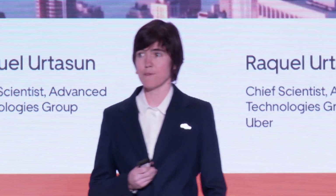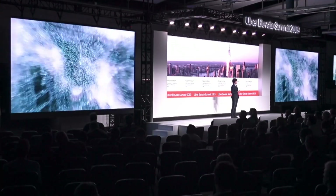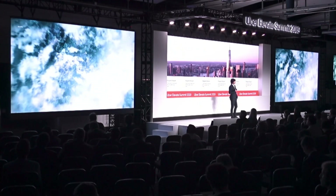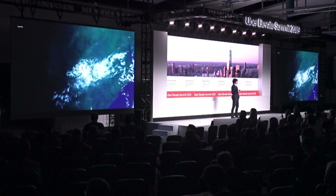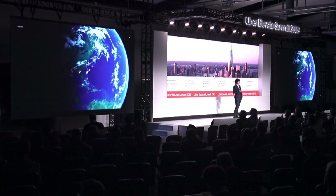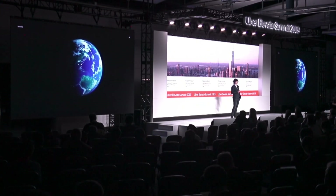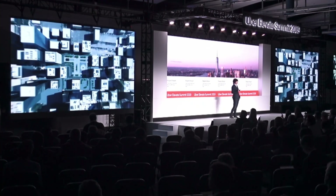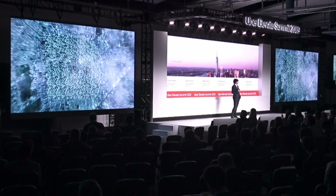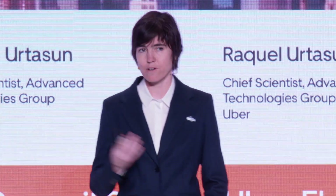Building these maps at scale is a significant problem. Typically, what the industry does is send a fleet of self-driving vehicles around the world to capture the same environment multiple times, and then have hundreds of human annotators label the semantic elements by hand. As you can imagine, this is a very expensive process — it was estimated by a third party that building a map of the US just once would cost $1 billion. If you want to operate like Uber all over the world, this is going to be extremely costly and not affordable. Furthermore, building the map once is not sufficient because the world is changing all the time.